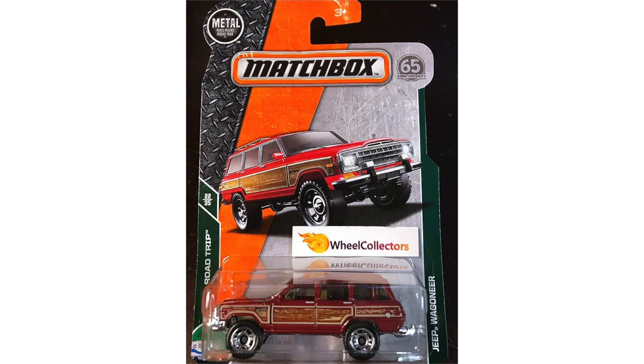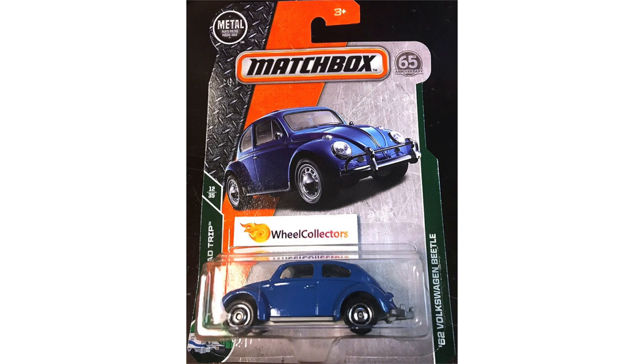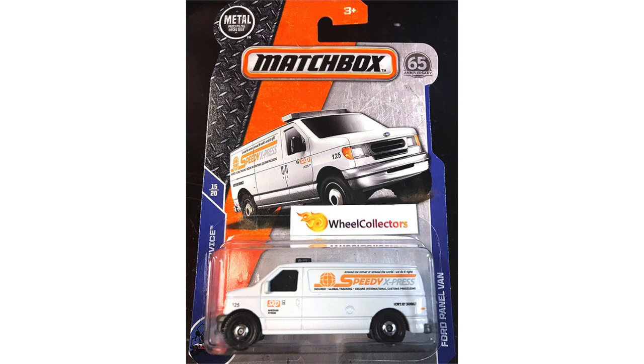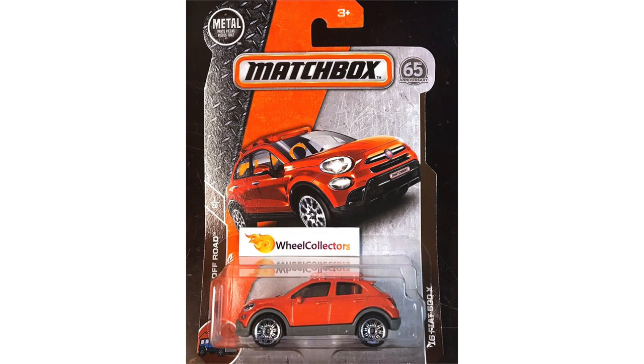The 2018 Matchbox D case has just released and you may start seeing these new vehicles on the store shelves. Our first model is the red Jeep Wagoneer featuring some sweet wood details on the side. Up next there's a blue 1962 Volkswagen Beetle. This van here is the 1995 custom Chevy van, and we've got another one, the Speedy Express Ford panel van. Next is the orange 2016 Fiat 500X.